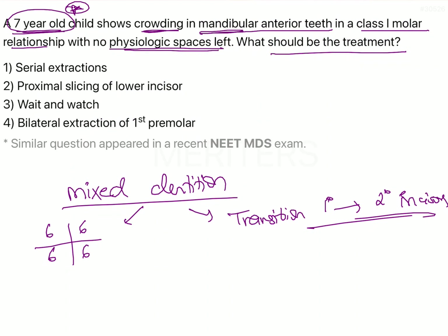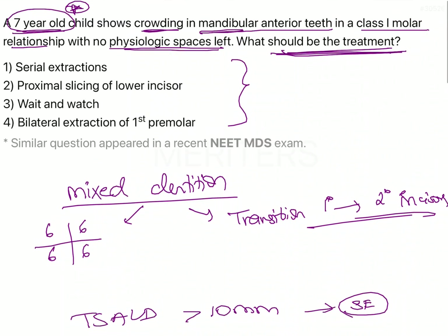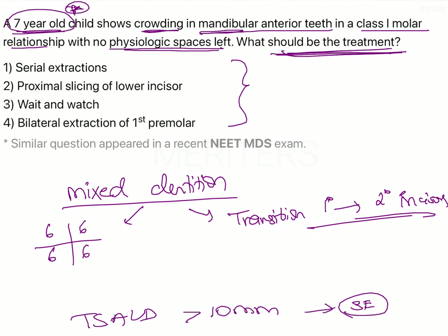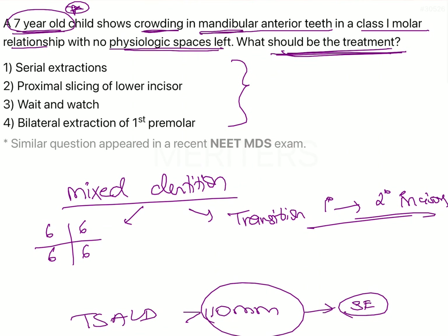We have a similar situation in this clinical question where there is some crowding with the mandibular anterior teeth. The first treatment option is serial extractions. Serial extractions are done when the tooth-size arch-length discrepancy is about 10 mm or more. From this question, we get no indication that the patient has a tooth-size arch-length discrepancy of that magnitude — we are only told there is some crowding in the mandibular arch and no physiological spaces left.